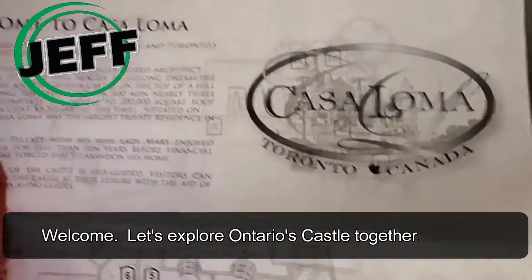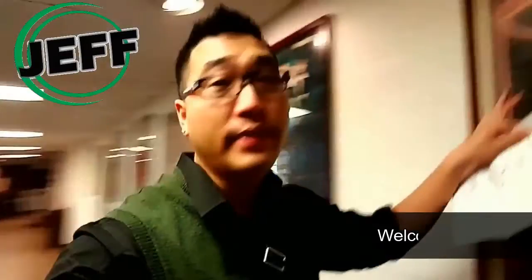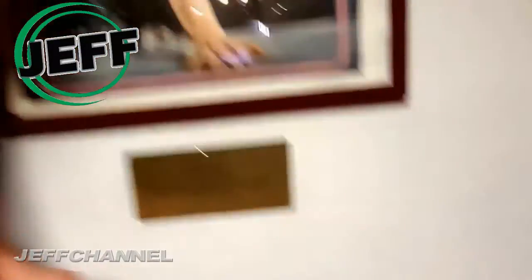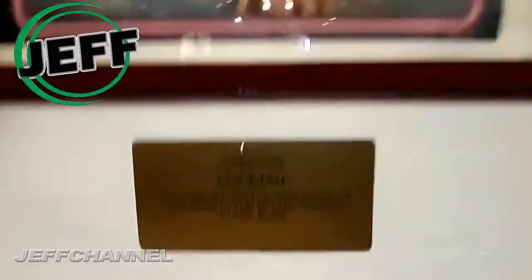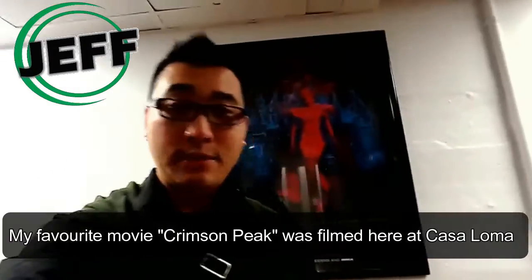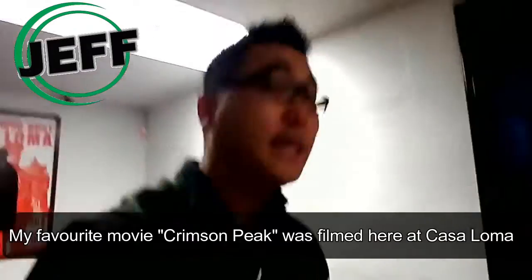So a lot of really cool things Casa Loma has here, including my favorite movie, Cocktail, that was filmed here. I didn't know that Cocktail was filmed at Casa Loma back in 1987 in the Oak Room. And that was actually kind of cool. A movie that I was obsessed with — I realized it was filmed in Toronto, but I didn't know they actually filmed scenes from here.